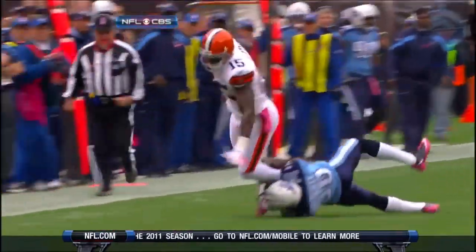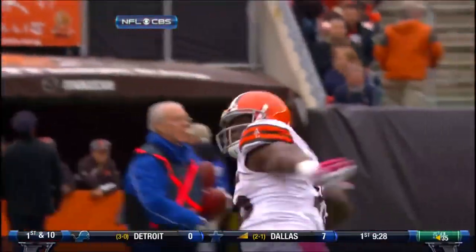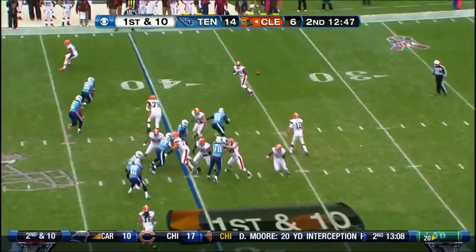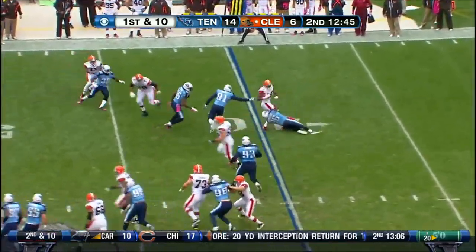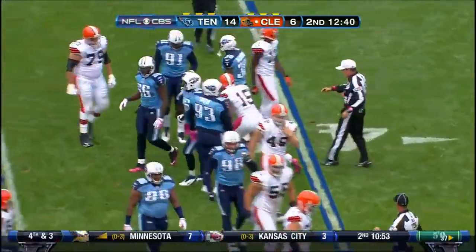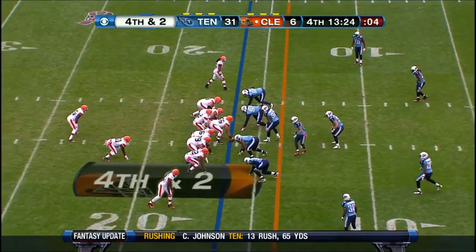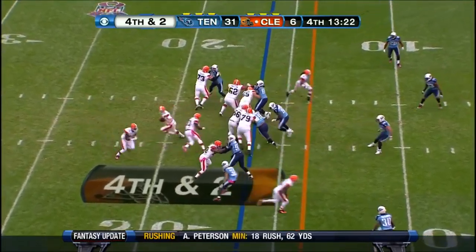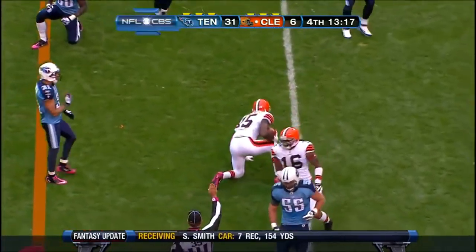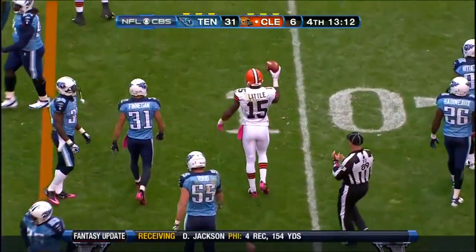Greg Little — big receiver and a big target downfield for McCoy. Little going against the corner. He runs at their 40. McCoy able to swing it to Little and not much there — he was met at the line. McCoy able to find Little but Little was tripped up, did pick up a first down.